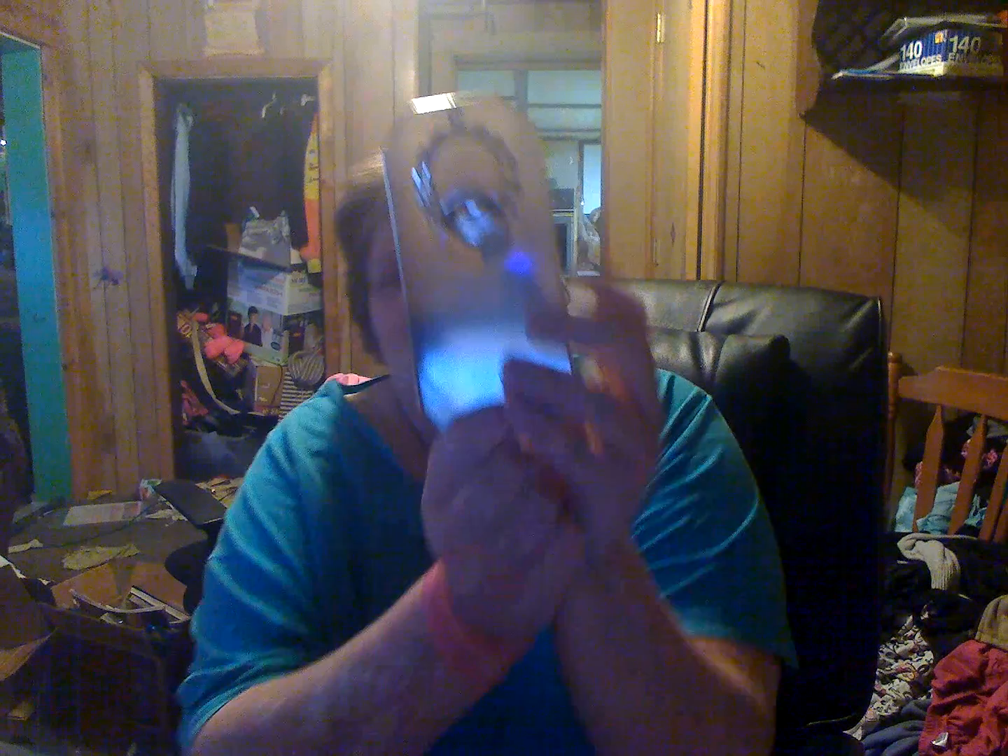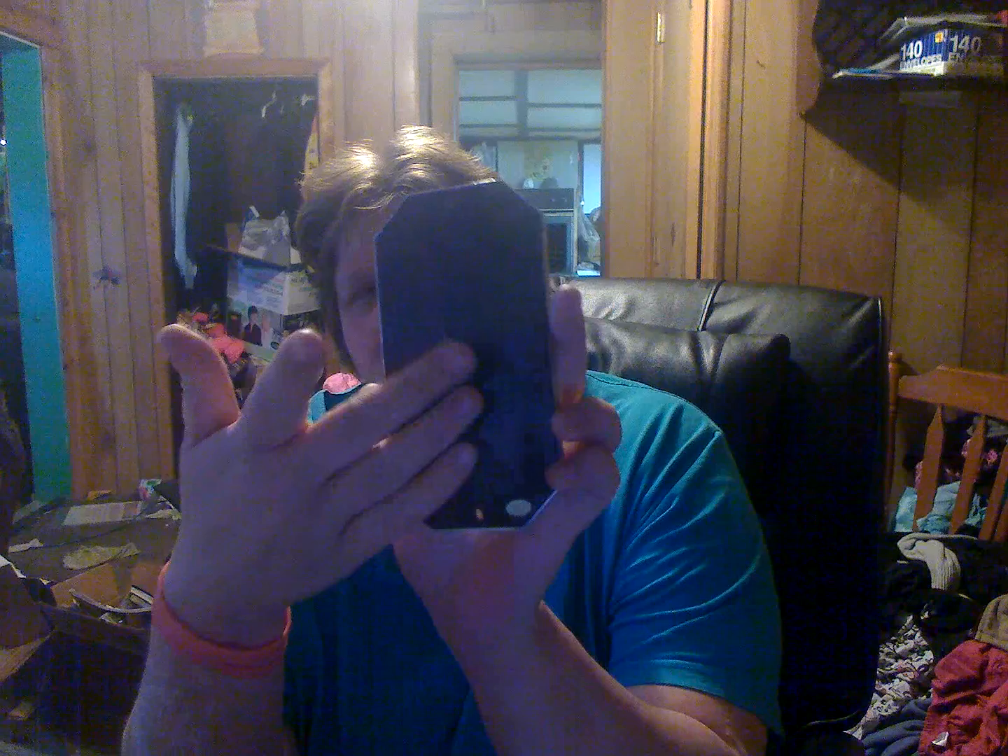From Skull, I got a bottle opener that you can either attach to a wall or put on your fridge, and the top is magnetized to catch the caps.